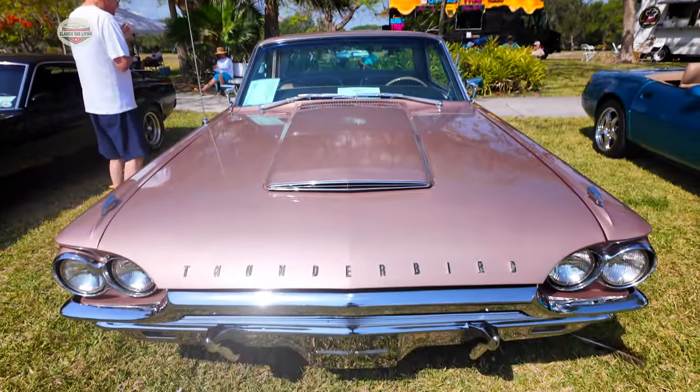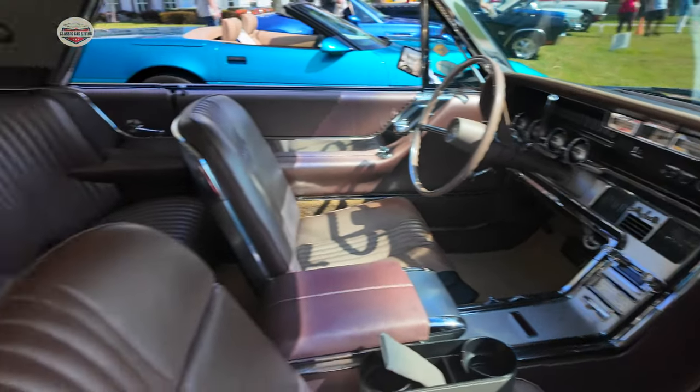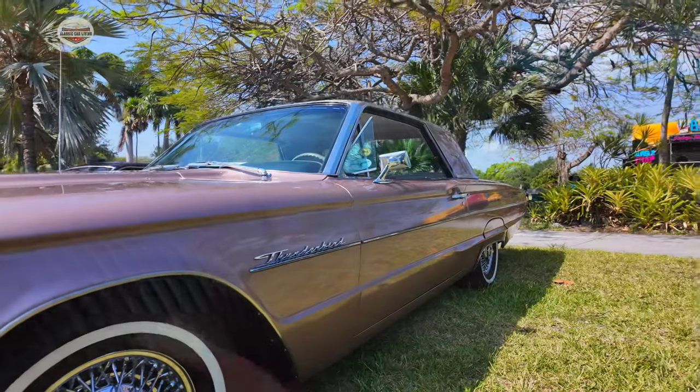It's pretty original. It's been repainted once about 20 years ago. Other than that, the interior is all original. I did add the wire wheels.